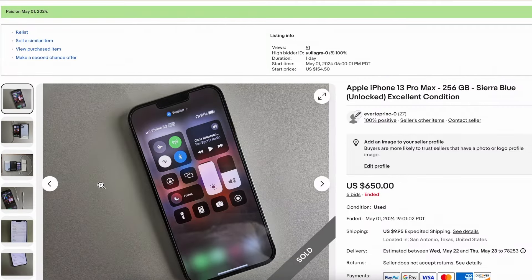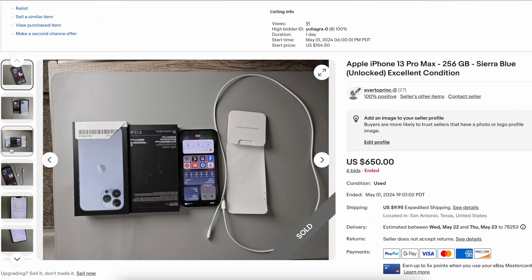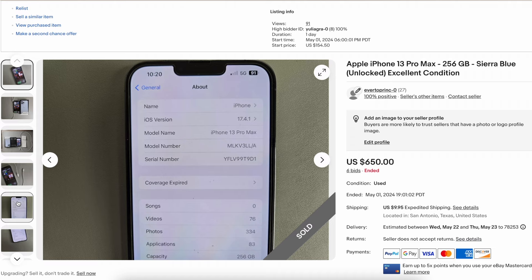I got scammed on eBay out of an iPhone, and eBay sided with the scammer. Let's go ahead and talk about it. What's good everybody, it's your boy Everton. I sold an iPhone 13 Pro Max, 256 gigabyte, Sierra Blue in great condition. I mean, this thing was immaculate. I'm going to tell you exactly what happened and take you through this wild ride because a lot of things changed.